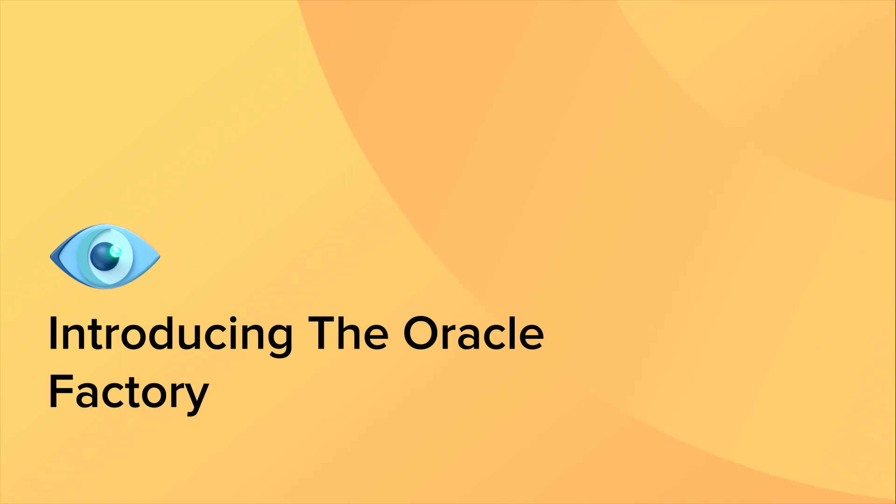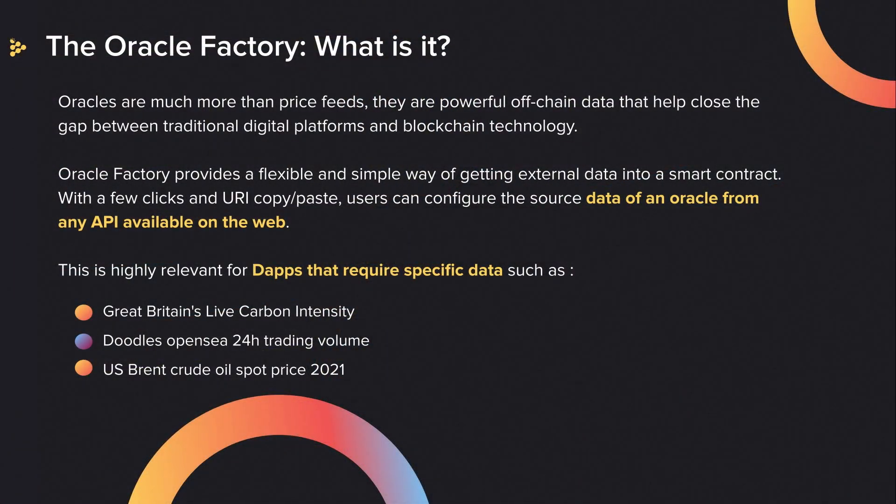Thank you, Nelly. We're pretty excited to show you a new product that is focused and built on the iExec stack. This is the Oracle Factory. Oracles are much more than price feeds or just the result of a hockey game. They are powerful data that help close the gap between Web 2 and Web 3. Oracle Factory is a flexible tool — a productivity tool — that will allow you to configure an Oracle in minutes with just a few copy-pastes on a user interface.